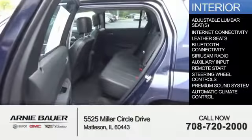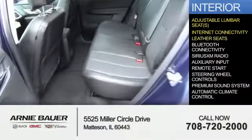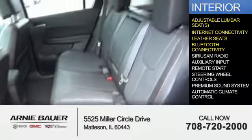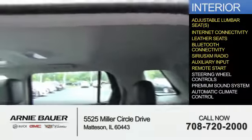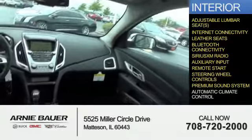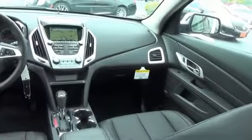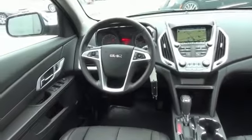Inside you'll find adjustable lumbar seats, internet connectivity, leather seats, Bluetooth connectivity, Sirius XM satellite radio, and auxiliary input. Remote start, steering wheel controls, a premium sound system, automatic climate control — great quality at a great price. Call or click to contact us today.